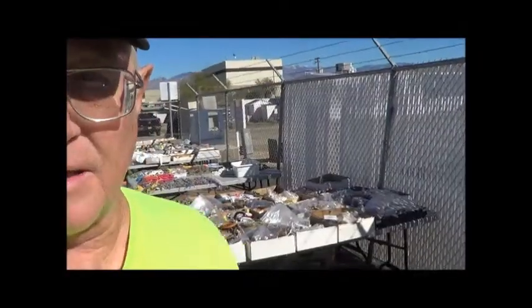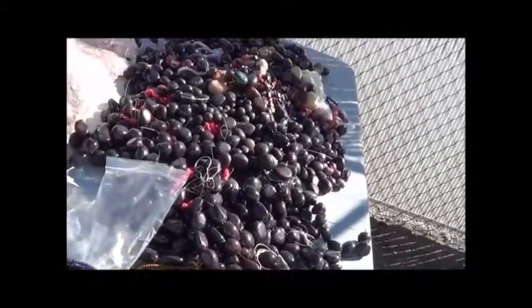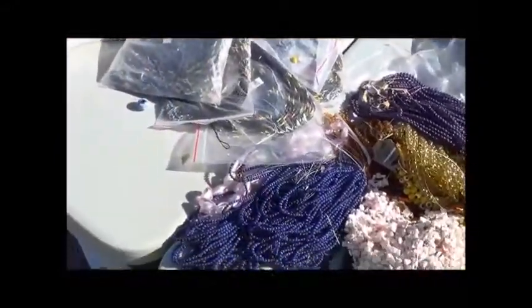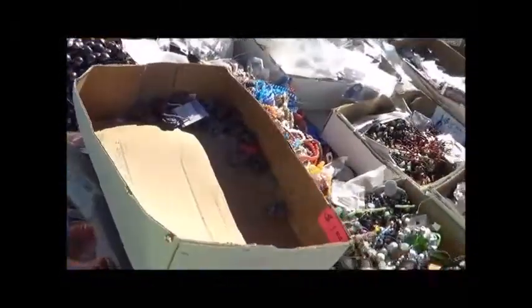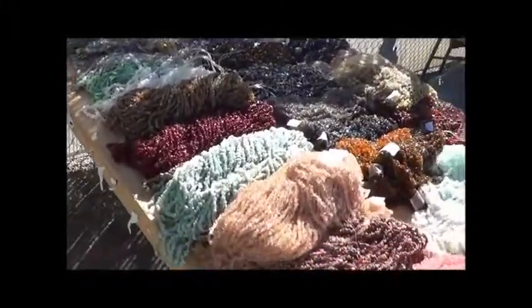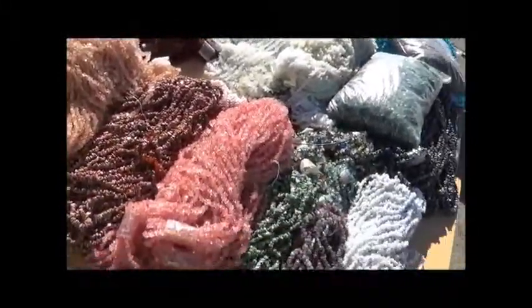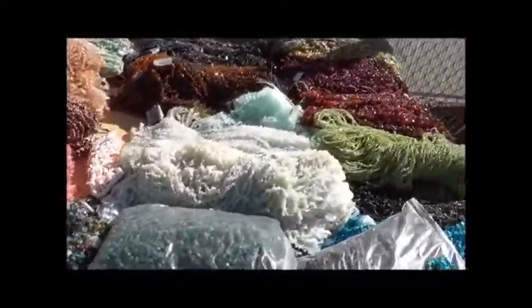I gotta tell you, there's a lot of beads here. All kinds, shapes, sizes — precious, semi-precious, glass, hand-carved, ceramics, drilled stone. Millions of dollars and millions of hours. Look at all these strands.